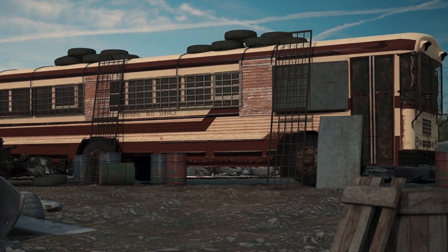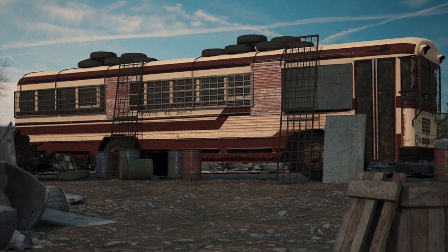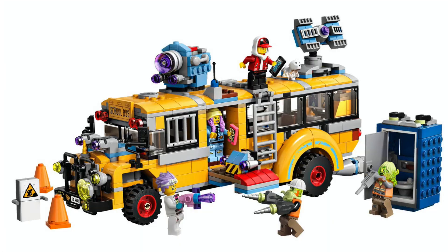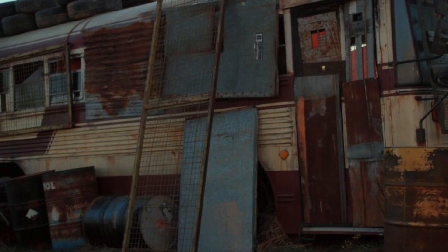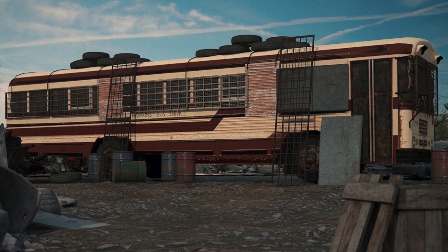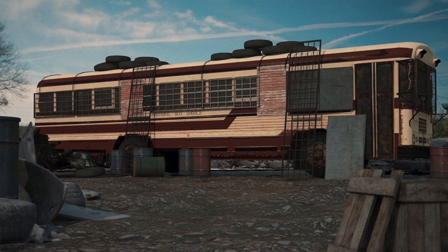The next idea on the list is pretty popular — featuring the bus in season 2 that was attacked by those evil little demo dogs. This would be an excellent way to get another LEGO bus, and it'll feature Steve for the very first time. It would look so, so cool. LEGO, please let Stranger Things grow to its full potential — it has so much potential.